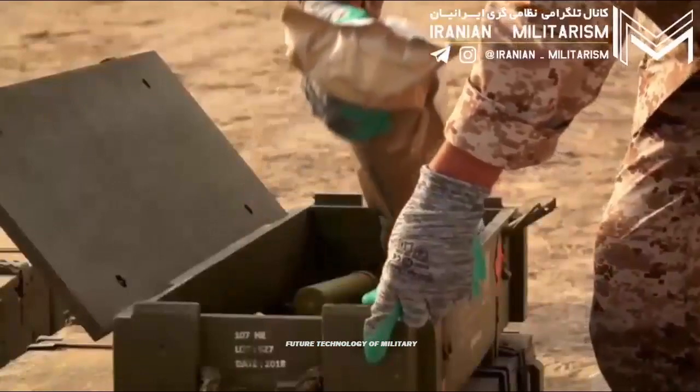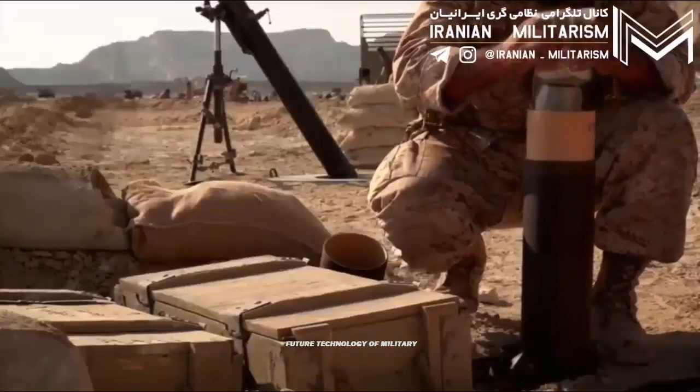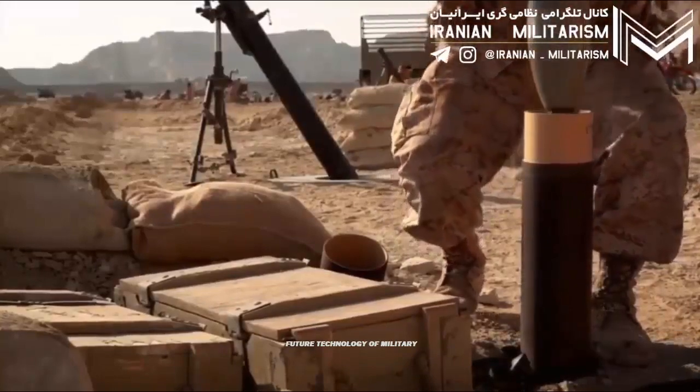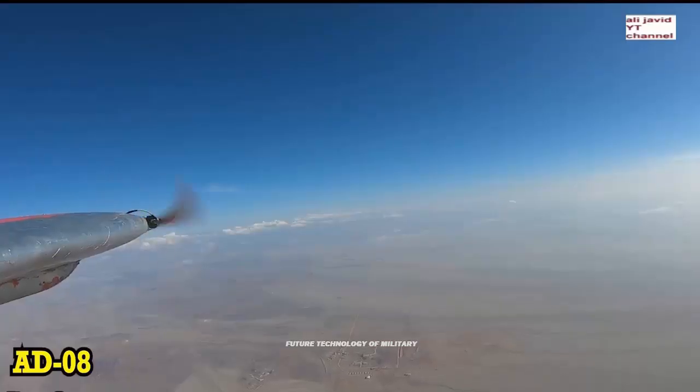The electro-optical system is used to acquire targets and to guide the missile. The missile used by the AD-08 MAJIT air defense system is equipped with a passive imaging infrared (IR) homing guidance system. It can hit targets with a range from 700 m to 8 km and an altitude from 20 m to 6 km.